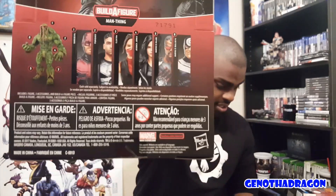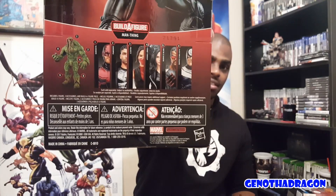The build-a-figure is Man-Thing. On the back of the card there's Daredevil, Punisher, Elektra, and Jessica Jones. Honestly, I don't know why Luke Cage wasn't a part of it — they should have included Luke Cage, and probably Iron Fist too. The one thing I'd really like is an actual Marvel Comics Elektra from the comics, because they definitely need to redo Elektra. Her first Toy Biz figure doesn't look good at all and is totally outdated.